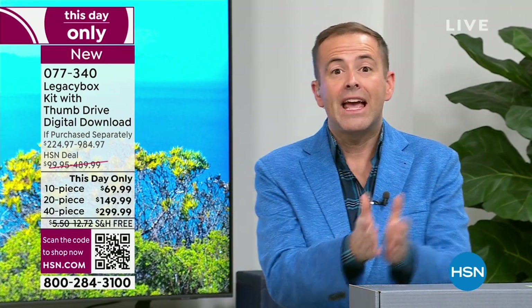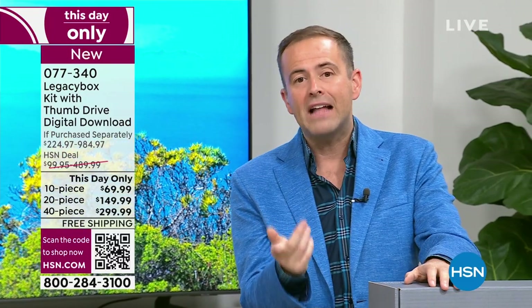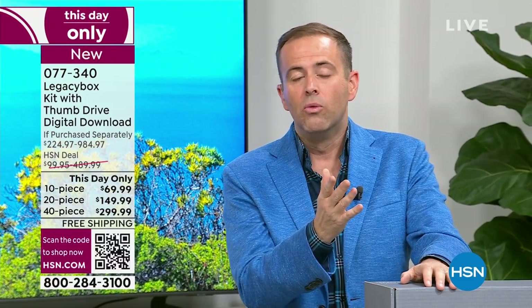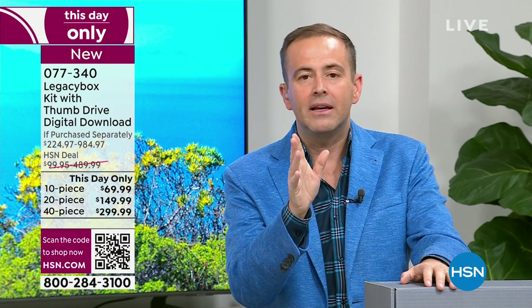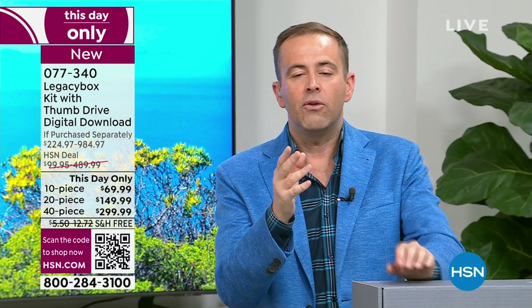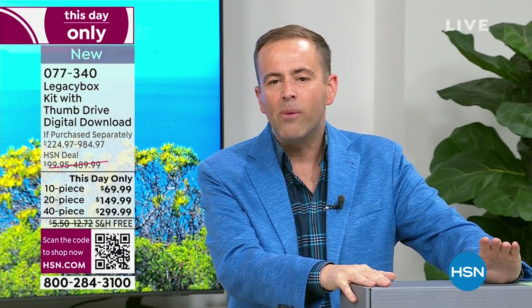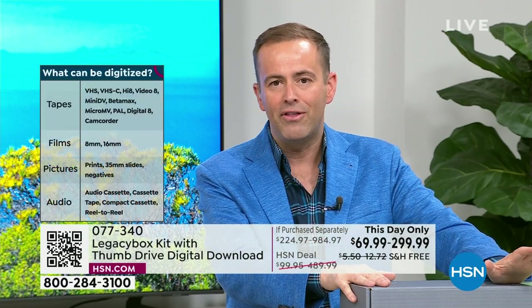You have to do it. What if something gets lost in a move? What if there's a flood in the basement or a fire? If not today, when? The reason today is the best day is because you are watching the lowest price ever seen on HSN — up to 70% off Legacy Box's pricing. But it's only for today. The process is simple: choose 10 items, 20 items, or 40 items. A 10-piece kit, a 20-piece, or a 40-piece.